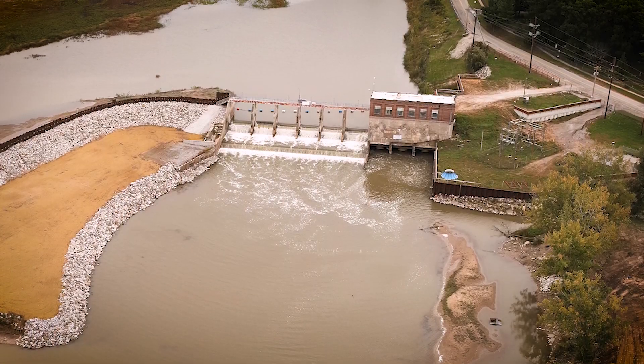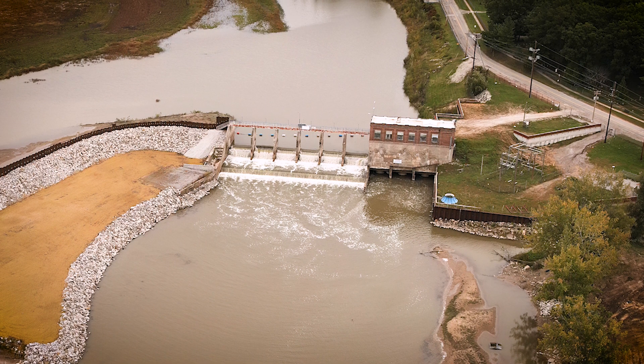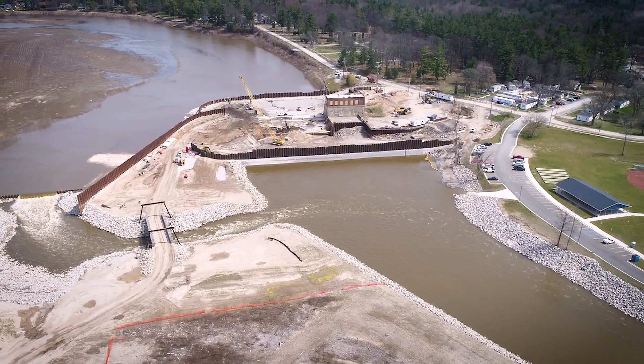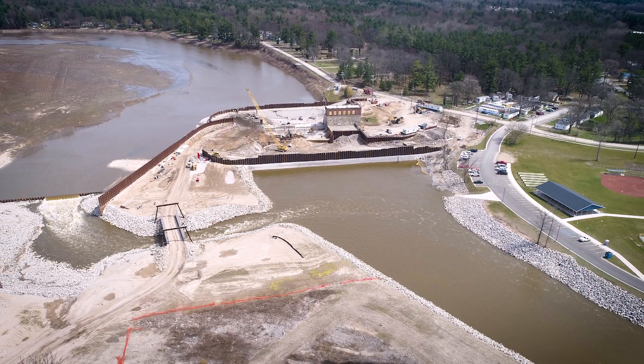Sanford Dam had a fuse plug which failed to function properly during the flood. The new design leverages an auxiliary spillway and a primary spillway with crest gates to handle larger flows and greater capacity.